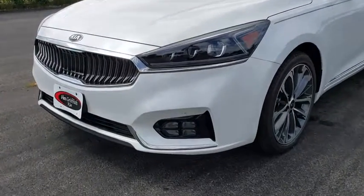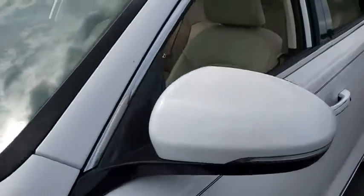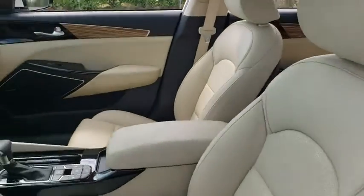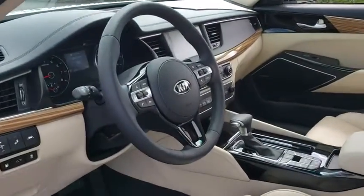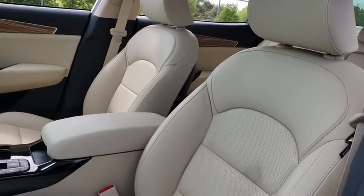Here are some of this vehicle's great options: keyless entry, backup camera, navigation system, power passenger seats, power liftgate, stability control, traction control, lane departure warning, anti-lock braking system, and steering wheel audio controls.